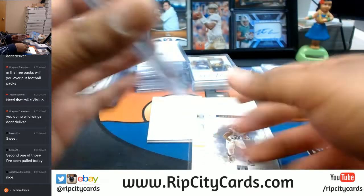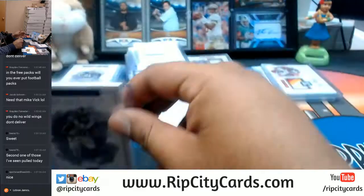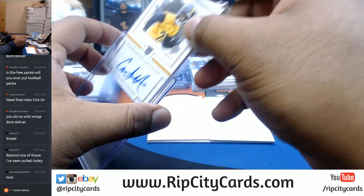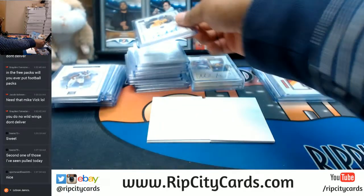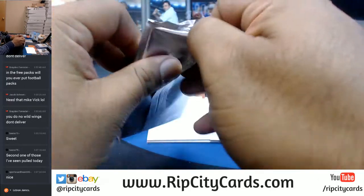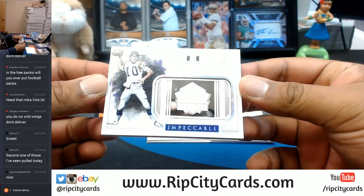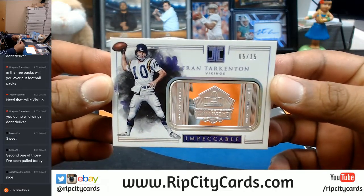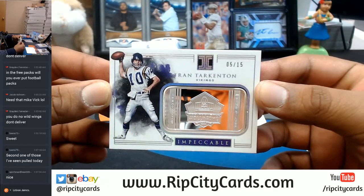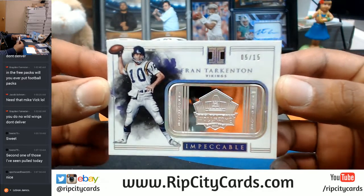Now let's top load these. Gold silver time — good luck guys! It's going to be for the Vikings — silver Fran Tarkenton, 5 out of 15. Should have brought another slider box for this one. Very nice, Vikings! Vikings getting the silver Fran Tarkenton 5 out of 15.